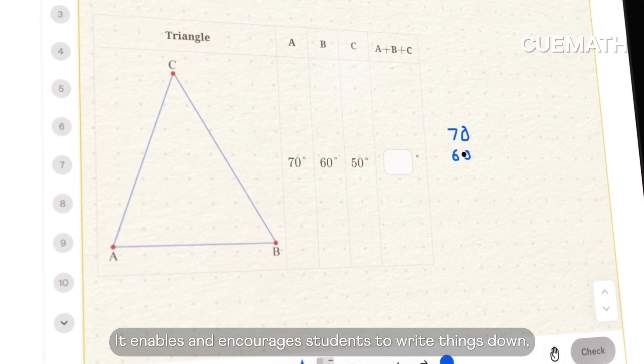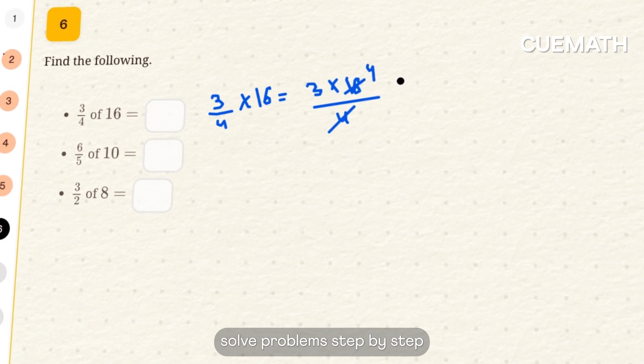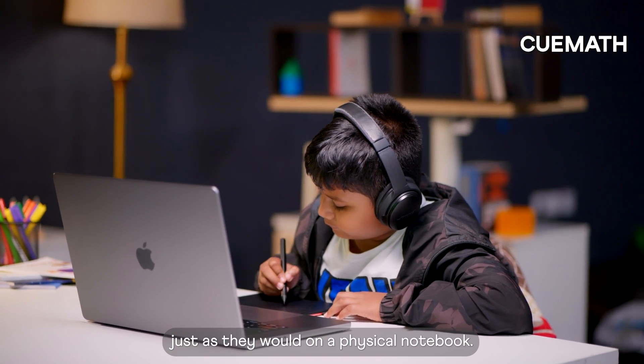It enables and encourages students to write things down, scribble down their thoughts, solve problems step by step, and mark things for review, just as they would on a physical notebook.